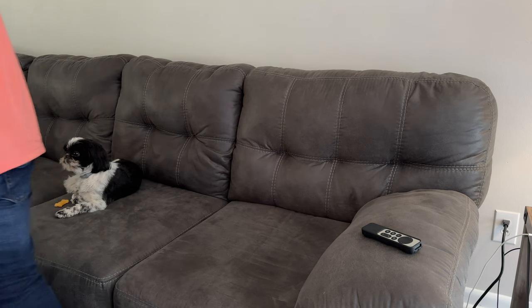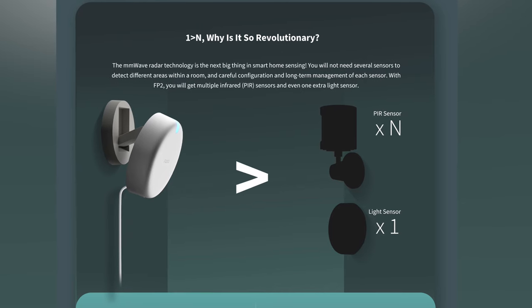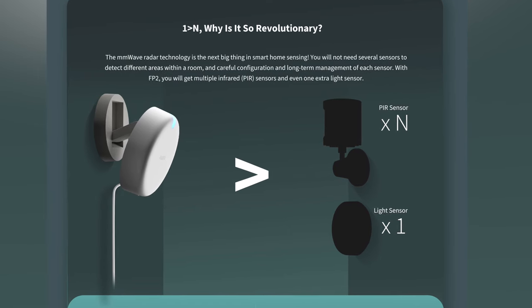The FP2 presence sensor solves a lot of the issues you get with a motion sensor because it can detect occupancy — i.e., if you're physically in the room — and not just overall movement. Back to the living room example: if you were watching a movie, the presence sensor could see that you were still physically in the room, whether you're moving or not, and would only turn off the lights when you actually physically left the room. With a presence sensor, you won't need multiple single motion sensors — it can essentially be multiple regular motion sensors baked into one.